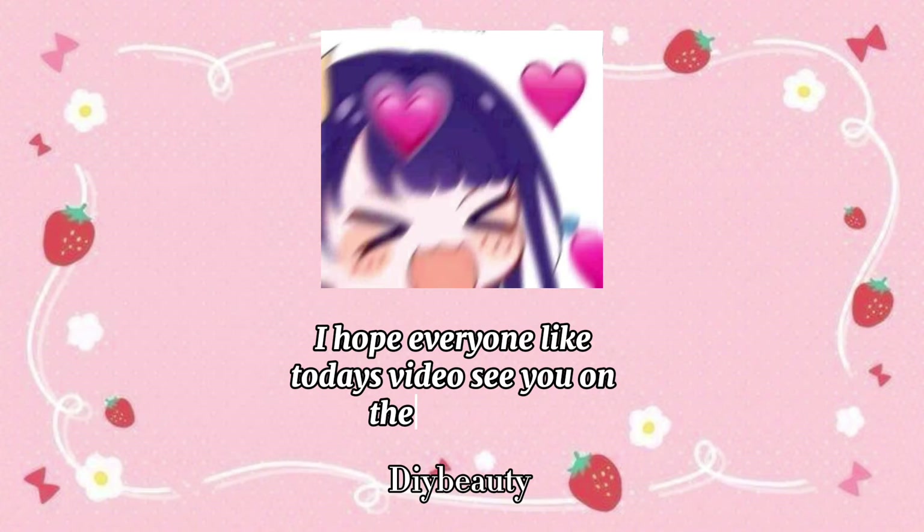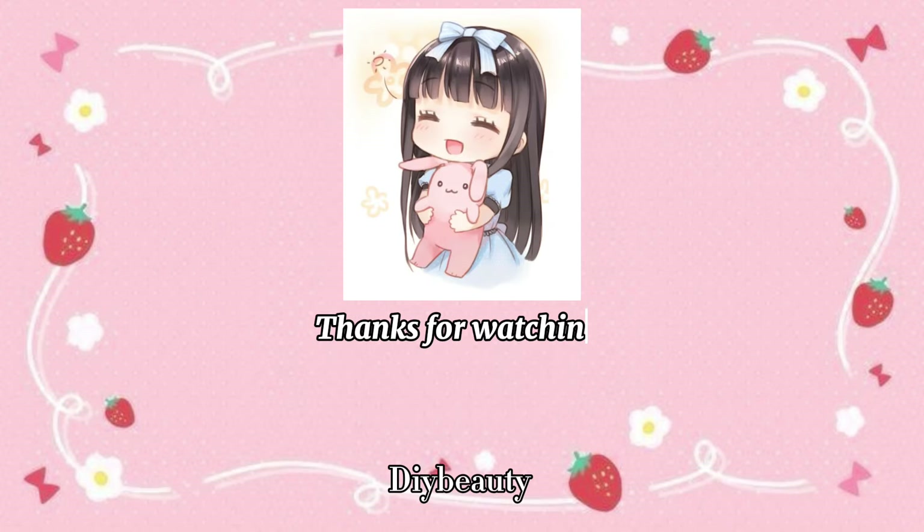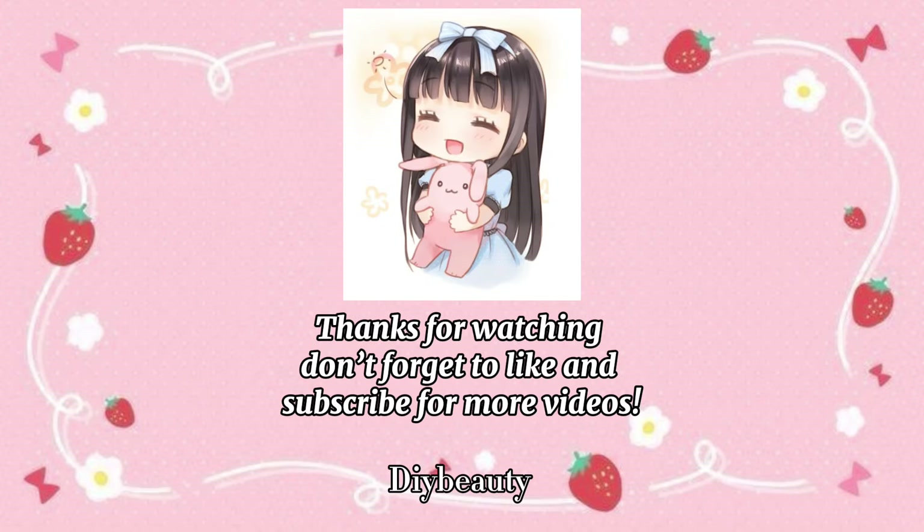I hope everyone liked today's video. See you in the next one. Thanks for watching. Don't forget to like and subscribe for more videos.